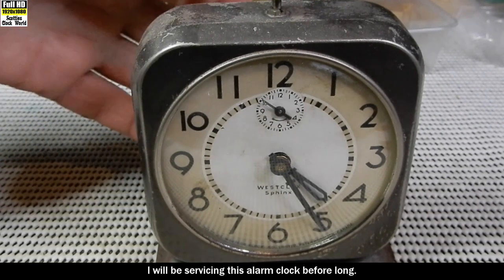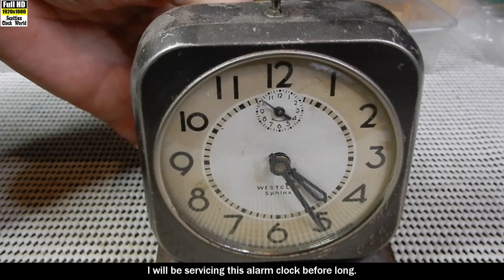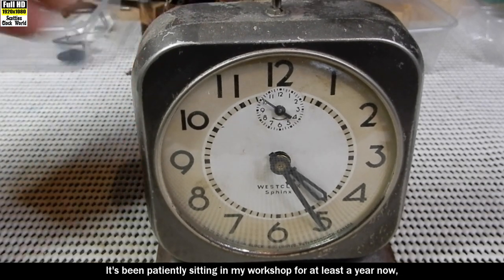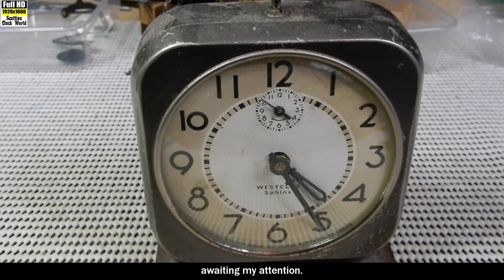I will be servicing this alarm clock before long. It's been patiently sitting in my workshop for at least a year now, awaiting my attention.